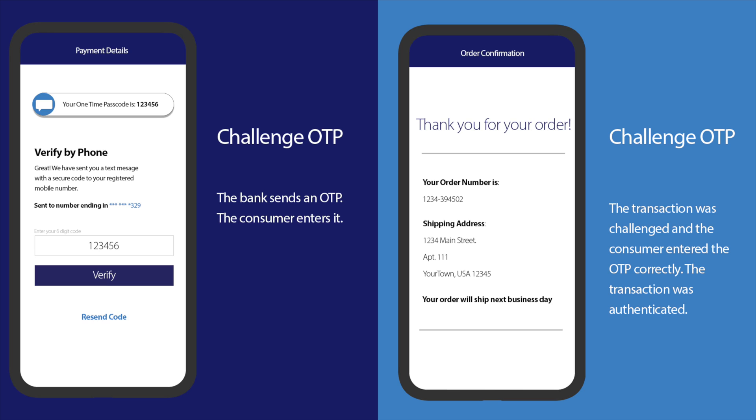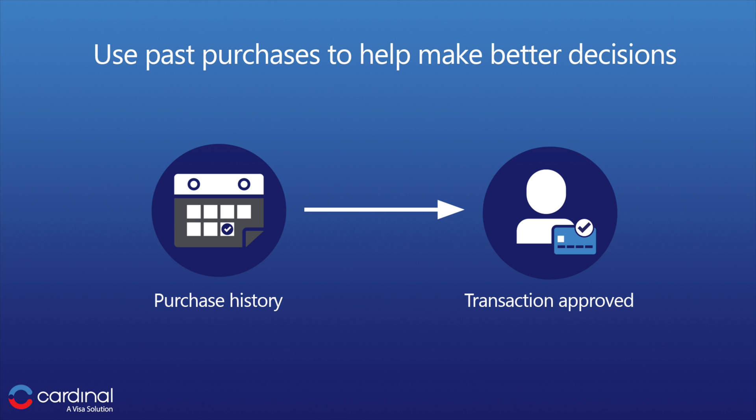If you're an issuer, EMV 3DS helps reduce false declines with improved risk-based authentication. More data means more confidence when making authorization decisions. High-risk transactions can be challenged with seamless authentication methods such as one-time passcodes or biometrics, which most consumers today are already familiar with. If you're the merchant, the issuer has more info on past purchases that the cardholder made so that they can understand the risk of the transaction, making better risk decisions for all.